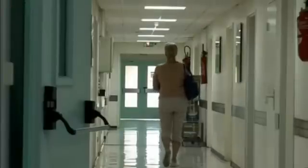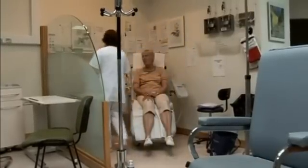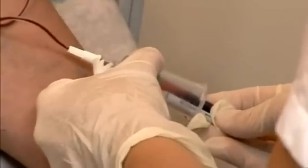Until recently, Christiane received traditional chemotherapy to treat her cancer. The aim of chemotherapy is to kill cancerous tumours by using toxic drugs. The problem is that these drugs also kill healthy cells, and this can leave patients feeling extremely unwell.